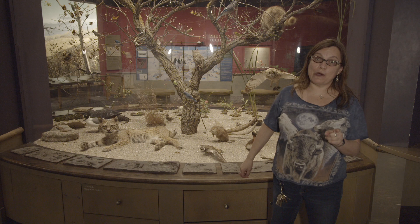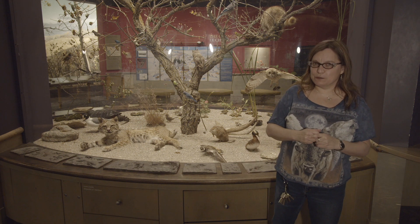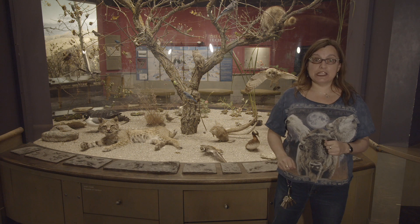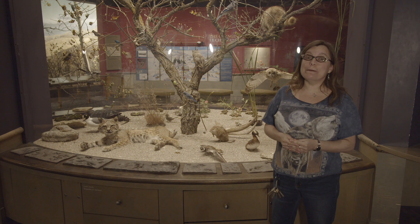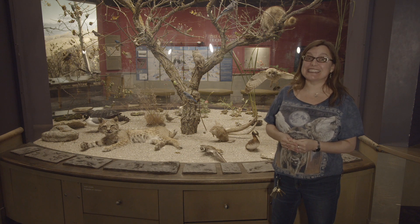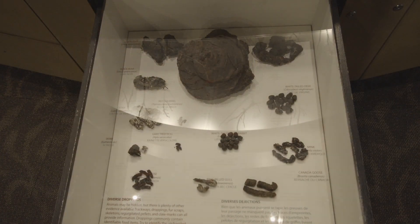All animals poop. It's the body's way of getting rid of waste. But I'm going to use a scientific word for poop today: scat. Which brings me to the real reason I brought us here to this exact spot in our gallery to show you our amazing Manitoba Museum scat drawer. That's right, you heard correctly, the scat drawer.